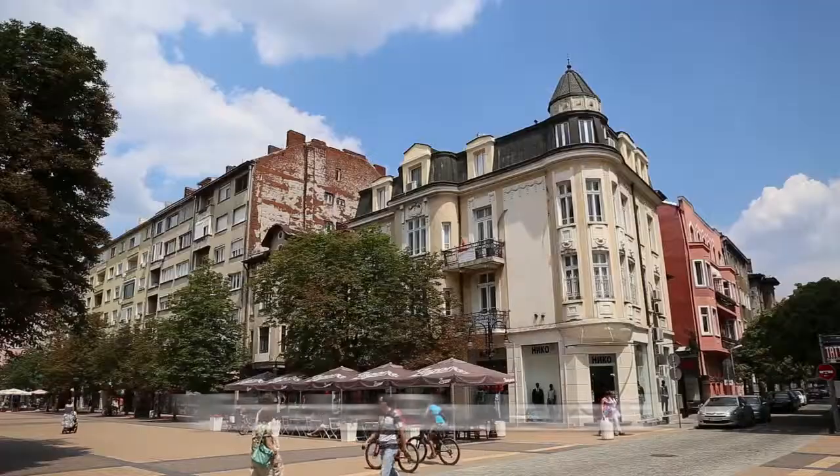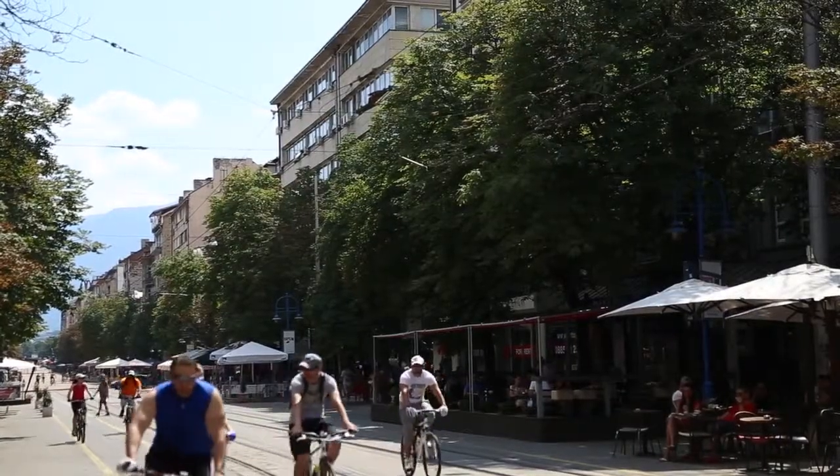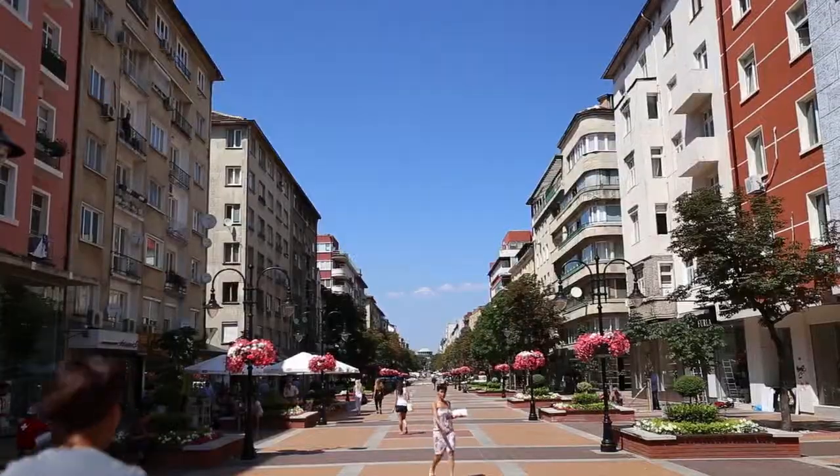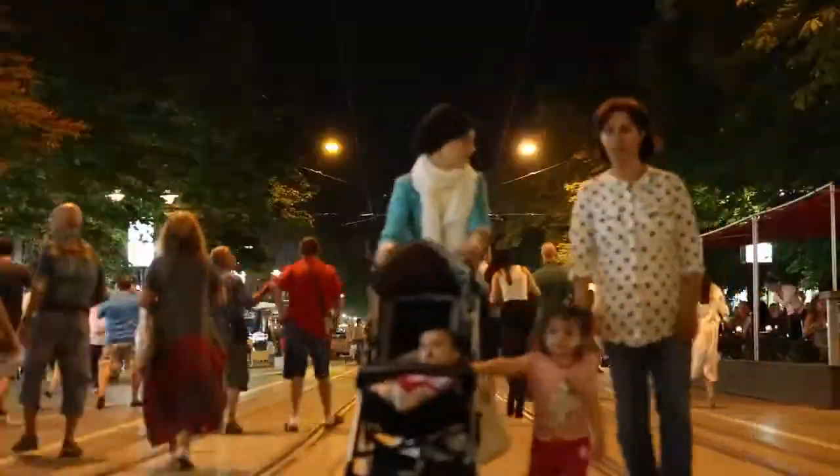Right now we're standing on Vitosha Street, the main pedestrian street in Sofia and the smack center of the city. During the day it's great, but come around 5 or 6 — it's really packed after work. Even on a Tuesday night there are a lot of people here. There are bars, restaurants, cafes, and my hotel is here too.